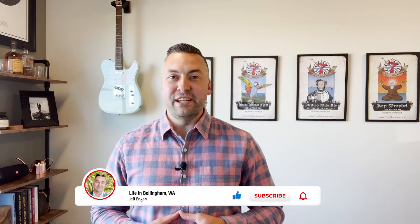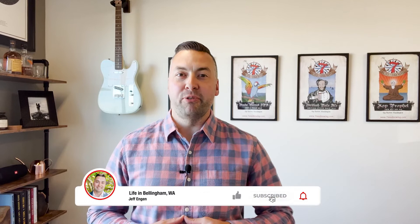If this is your first time on the channel, we encourage you to subscribe and hit the bell for notifications so you can be the first to know when we release new videos about all the great things going on here in Bellingham. My name is Jeff Engen, I'm with MJB Real Estate Group based in Bellingham, Washington, and every day we get calls, texts, and emails from people just like you who are considering a move here to the Pacific Northwest, and we absolutely love it.